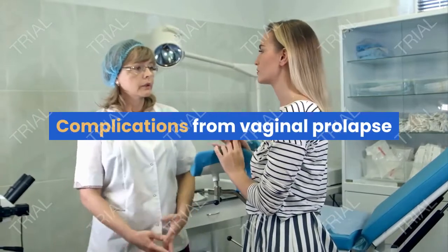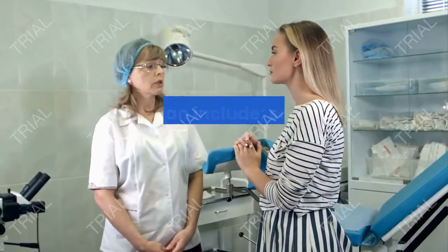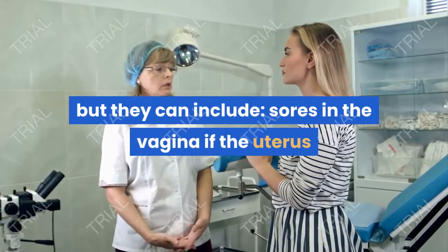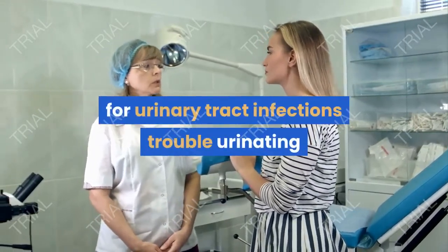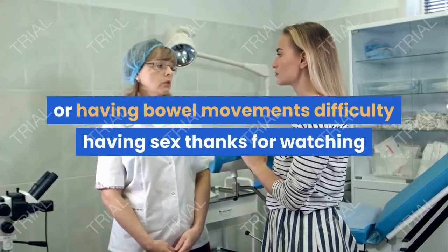What are the possible complications? Complications from vaginal prolapse depend on which organs are involved, but they can include: sores in the vagina if the uterus or cervix bulges through, an increased risk for urinary tract infections, trouble urinating or having bowel movements, and difficulty having sex. Thanks for watching — like, share, and subscribe.